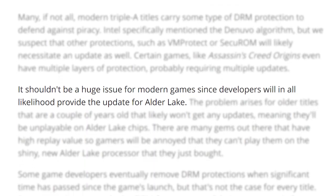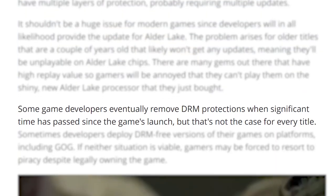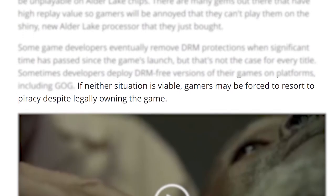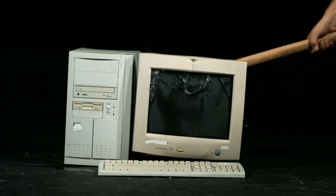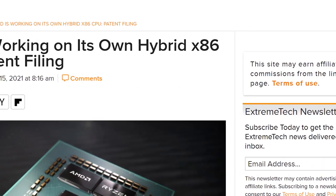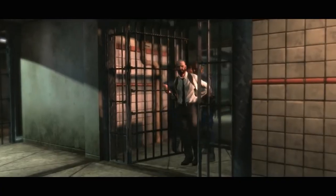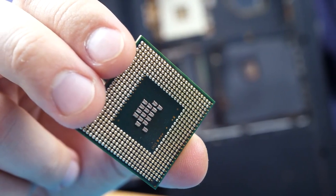As Tom's Hardware mentions, newer games shouldn't be a big issue — they'll update to work just fine. Plus, some developers remove DRM after a long enough period goes by. But some games have never removed it, which means older games that aren't supported anymore won't get the updates and likely won't work on Alder Lake CPUs. And obviously that's bad. What's worse is that AMD looks to be going the same route with their CPUs eventually, meaning at some point certain games could be cut off completely. Of course we could use older CPUs, but it's still a sad thought.